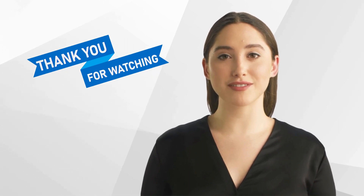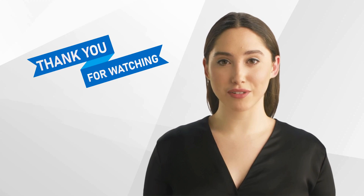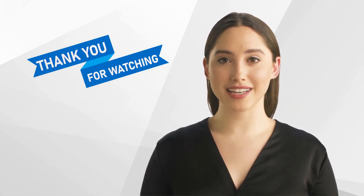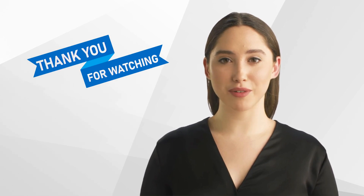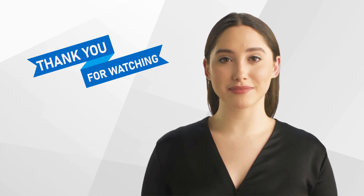Thank you for watching our video and we hope that you found it informative. Don't forget to like and subscribe to our channel for more content on clinical research. We look forward to seeing you next time.